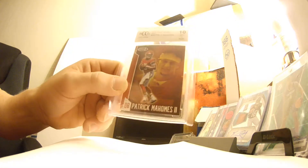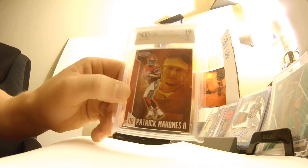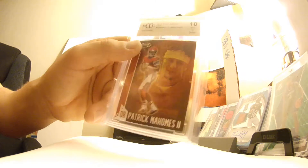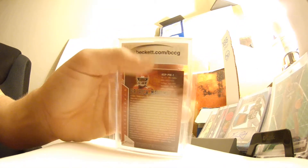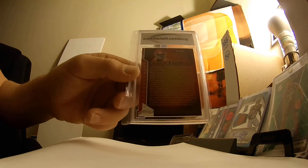Pretty sweet though — that's a 2019 Sage Aspire Red, BCCG 10. A lot of people don't know this, but that is Beckett. It's not BGS, it's not Beckett Grading Services, but that is still Beckett — Beckett.com. That's cool. Looks like there's a nice story on the back.